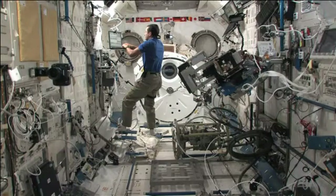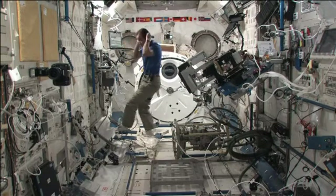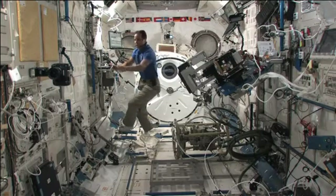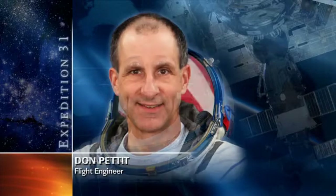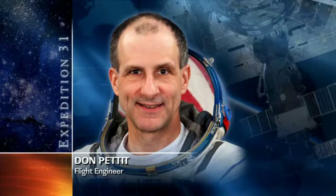Flight Engineer Joe Acaba spent time today doing maintenance on the Japanese robotic arm, and then moved to gather hardware that will be used for maintenance on the thermal control system, which he will perform later in the week.